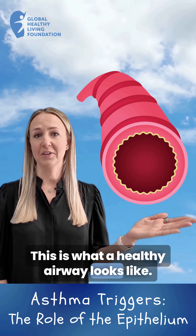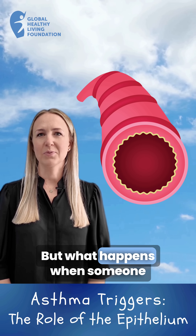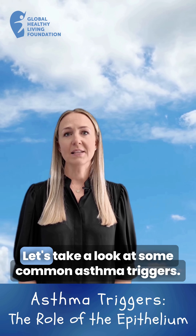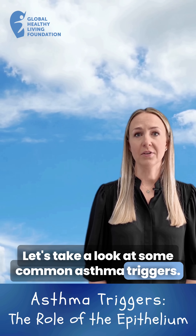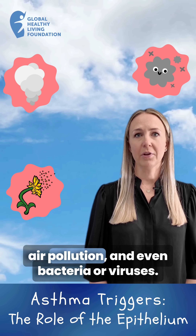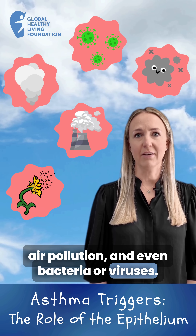This is what a healthy airway looks like. But what happens when someone with asthma breathes in something that triggers a reaction? Let's take a look at some common asthma triggers — things like pollen, dust, smoke, air pollution, and even bacteria or viruses.